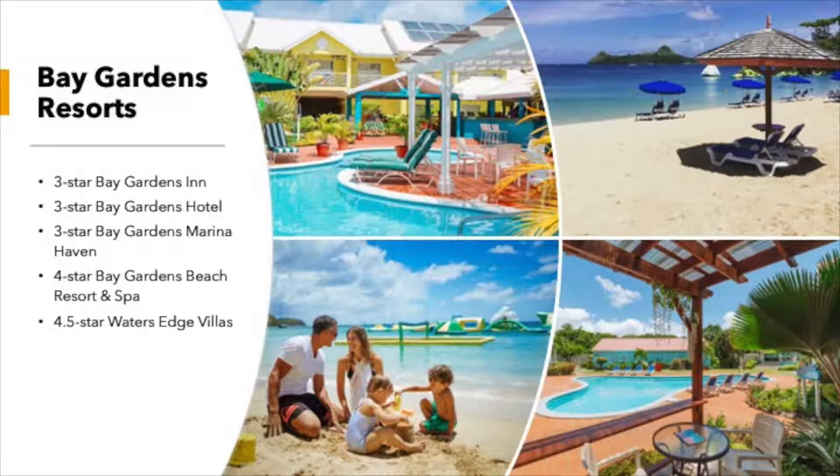All the properties in the Bay Gardens group are situated in the north, up in and around Rodney Bay. They consist of five properties in total: the Bay Gardens Inn, the Bay Gardens Hotel, and the Bay Gardens Marina Haven — all three-star properties. The Inn and the Hotel are situated within Rodney Bay, and Bay Gardens Marina Haven is situated right by St Lucia's Marina. In addition, we have the four-star Bay Gardens Beach Resort and Spa, situated directly on the world-famous Redway Beach, and we also have two beautiful new villas called Water's Edge Villas, also situated within Rodney Bay.